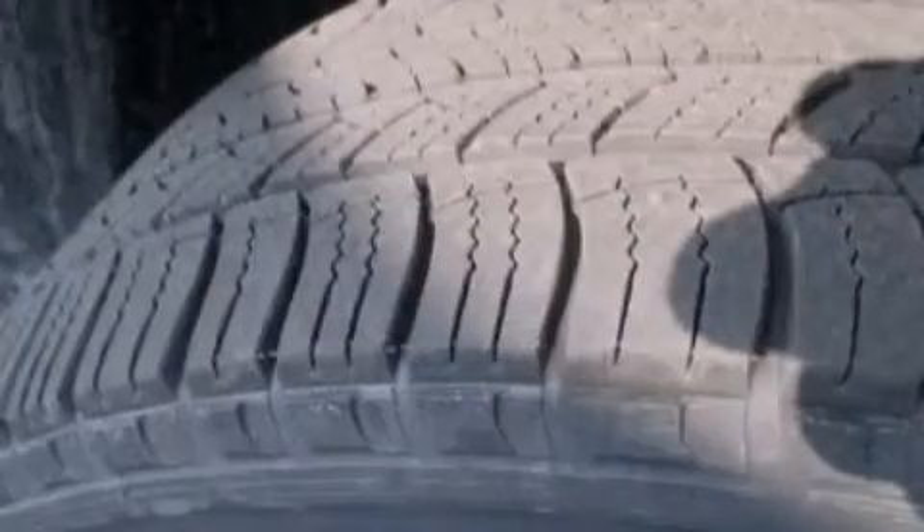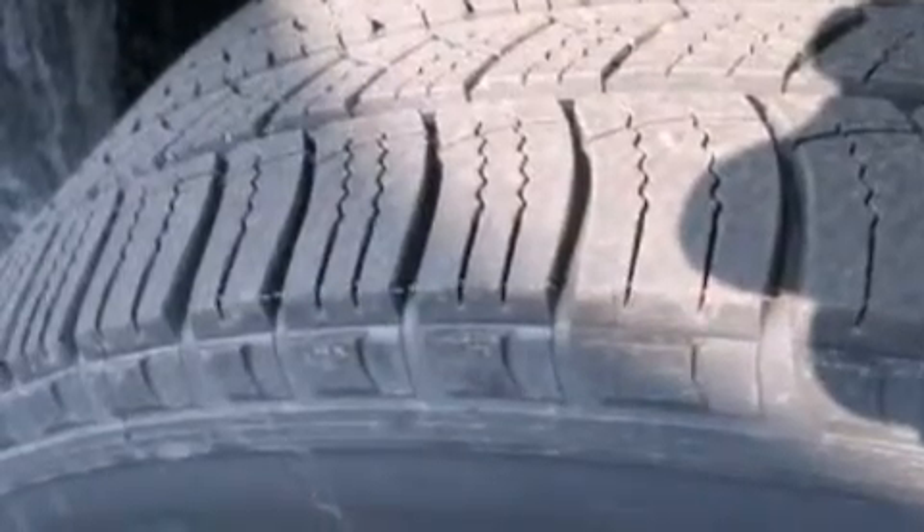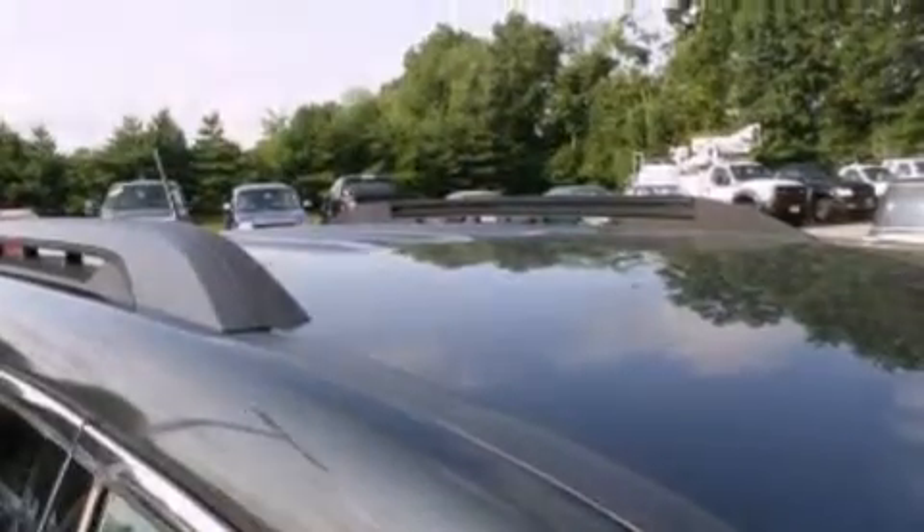Its top features include heated seats, an eight-speaker stereo system, XM satellite radio, a multi-link rear suspension, aluminum wheels, roof rails, and traction control and stability control systems.